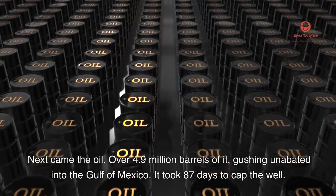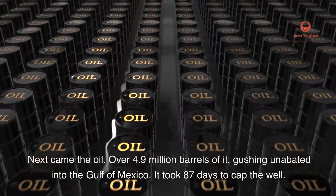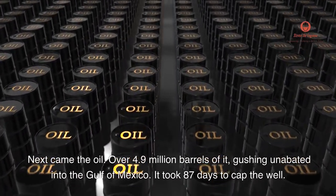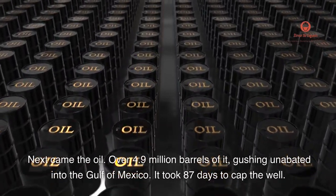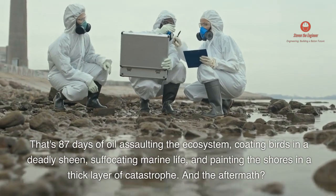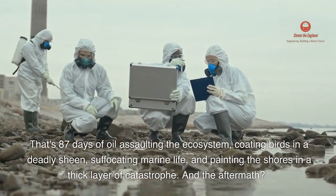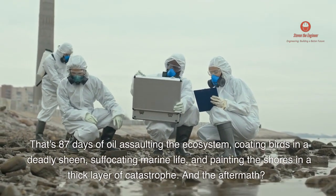Next came the oil — over 4.9 million barrels of it, gushing unabated into the Gulf of Mexico. It took 87 days to cap the well. That's 87 days of oil assaulting the ecosystem, coating birds in a deadly sheen, suffocating marine life, and painting the shores in a thick layer of catastrophe.